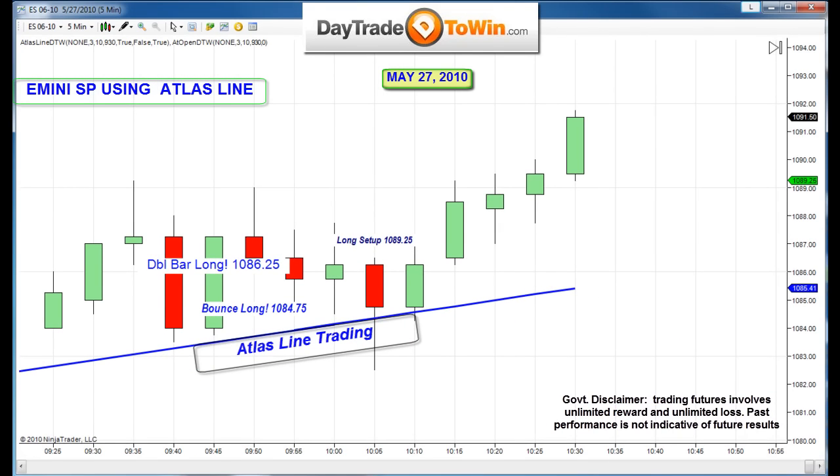Good morning, traders. John Paul, daytradetowin.com. I want to show you what's happening here in the markets on the e-mini S&P.